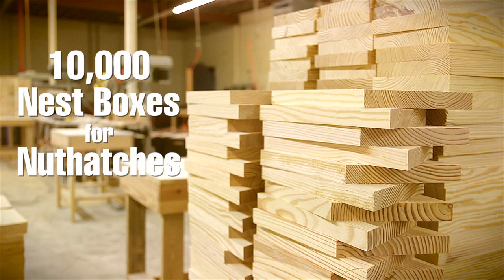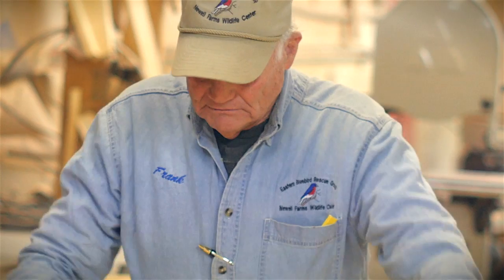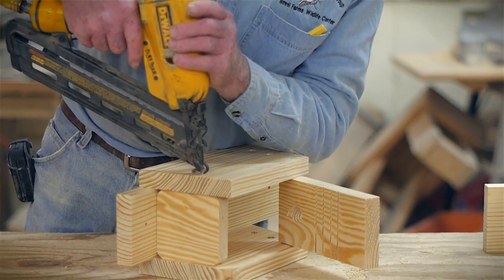Everybody needs a passion in life, a quest if you will. I give my people credit for bringing the Bluebirds back from the brink of extinction. Now we're going to save the Brown-Headed Nuthatch with the help of the Audubon Society.